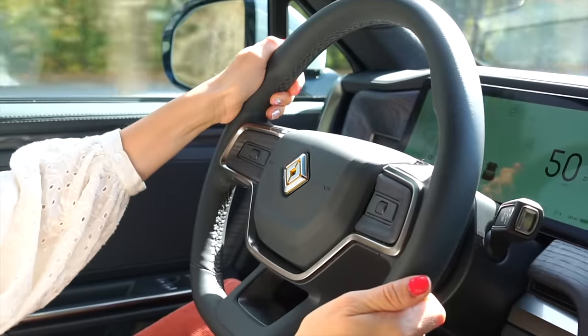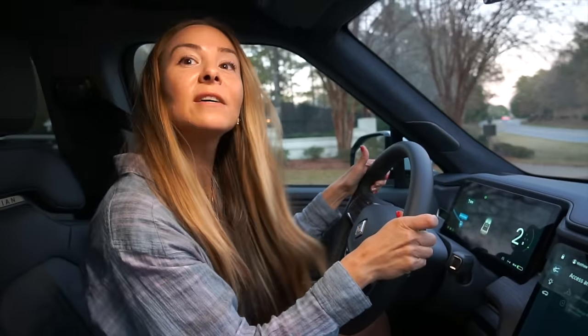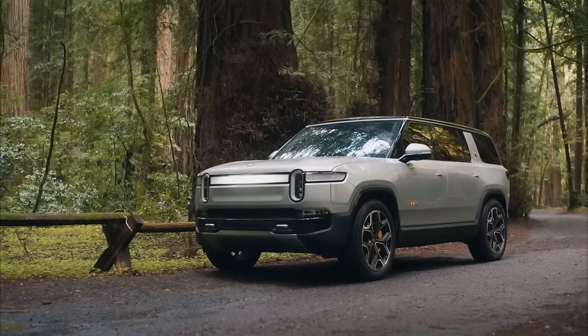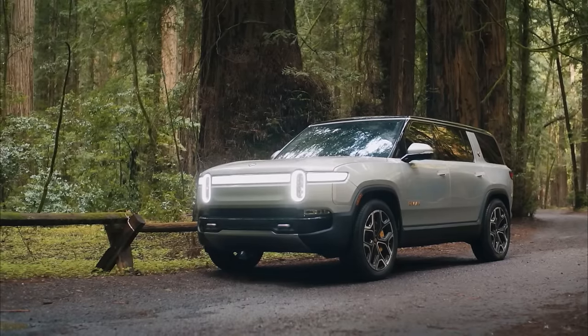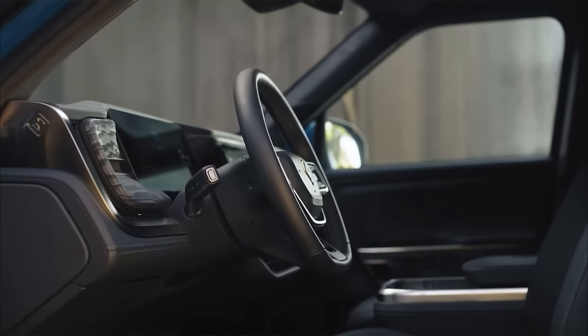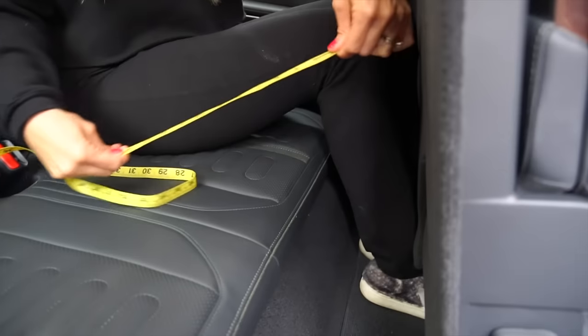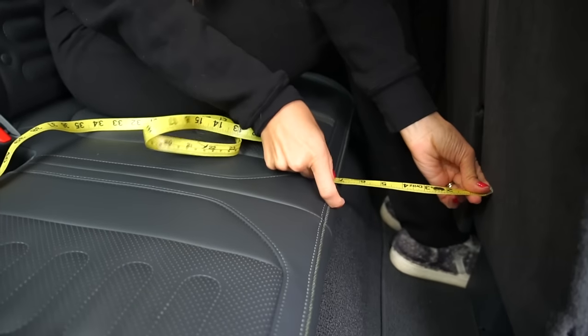After driving the R1S around town for three days, I walked away thinking the only thing these two SUVs have in common was that they're battery powered. And from the moment you set foot in the driver's seat of the Rivian, you feel the difference. The Rivian was designed for adventure, versatility, and capability. It wins in a lot of important metrics if utility is top on your list.